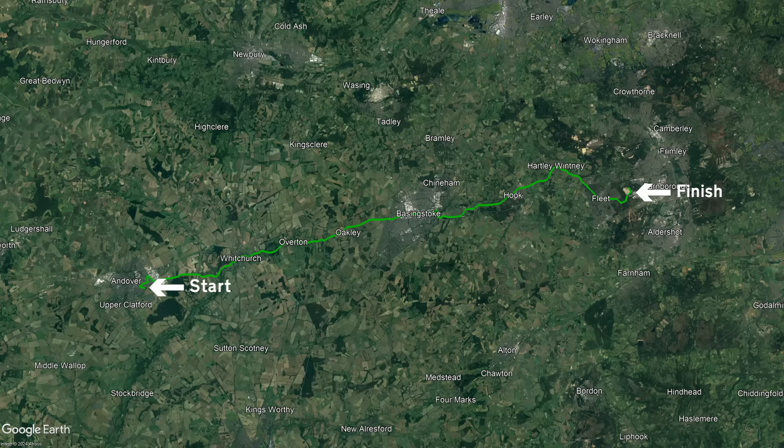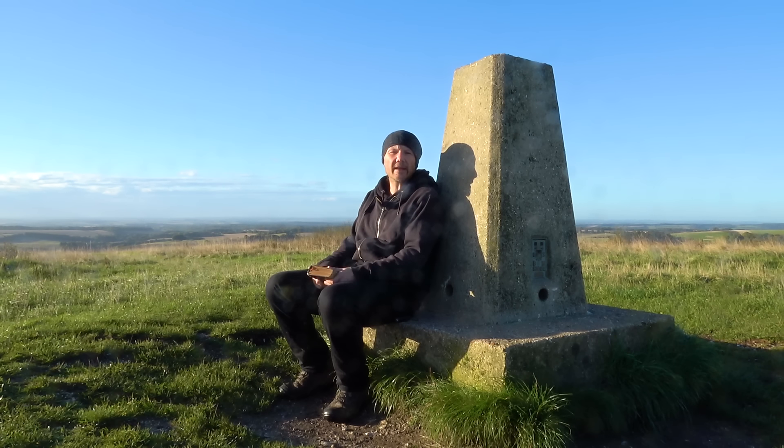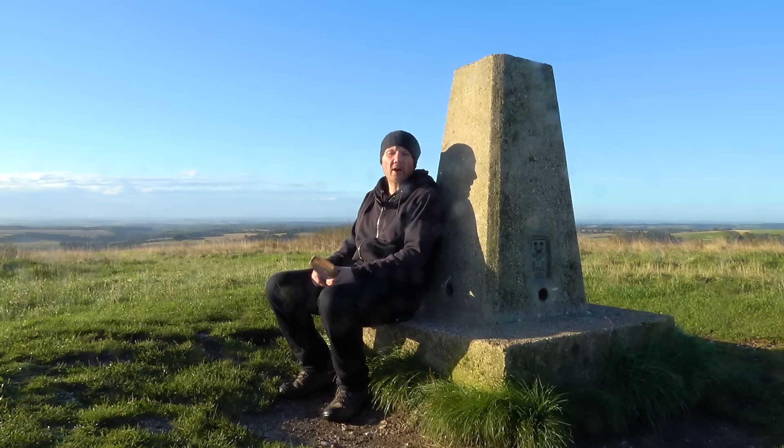Today we'll be taking a journey across the northern part of the county, advancing from Andover and finishing in Farnborough. And as always, to help navigate our way around, we'll be using my 1923 Michelin guidebook, period correct maps, but mostly doing whatever I please.